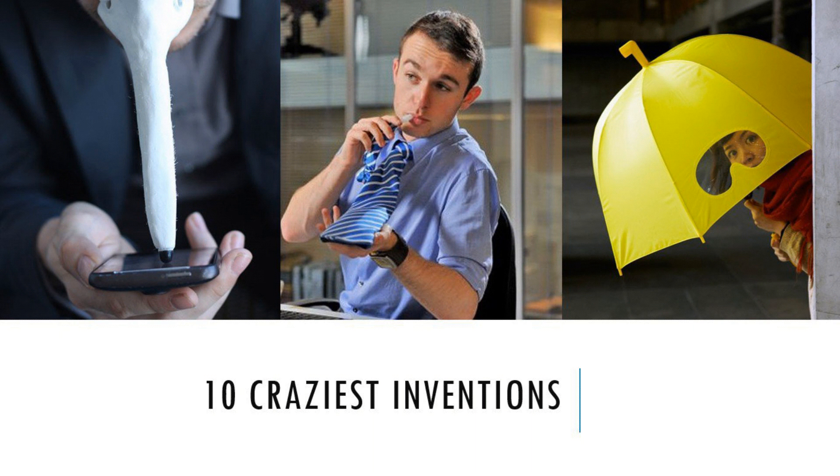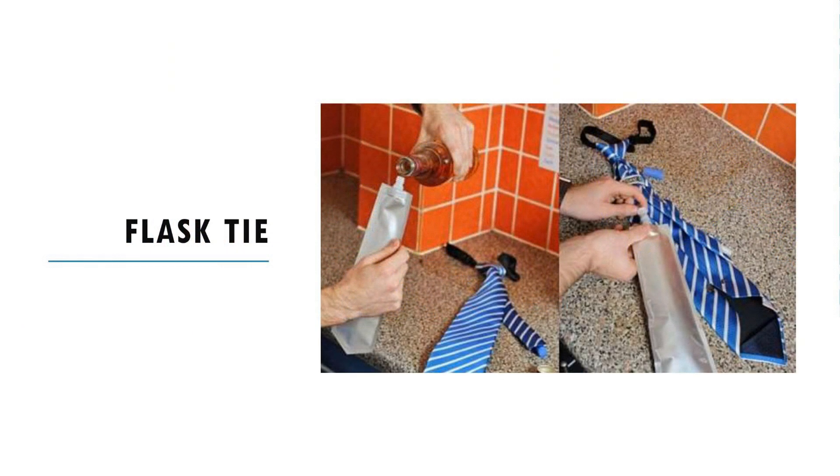Flask ties: from tiny buckle flasks to hidden drinking pouches, there are many ways to sneak a drink in the office. The best ones are always those that you can wear out in the open without inviting any suspicion. The flask tie is one such contraption styled to look like one of the cheap neckties — it comes with a hidden pouch inside the fabric where you can hold your favorite beverage of choice.